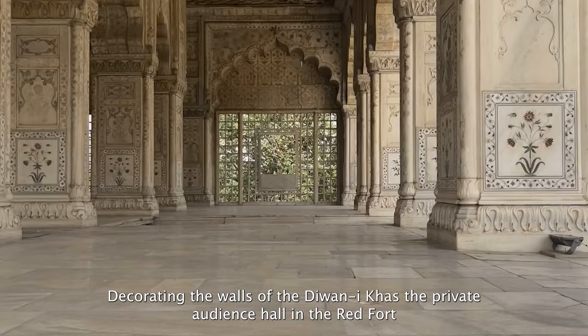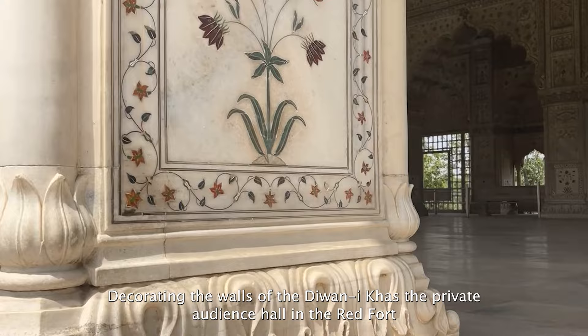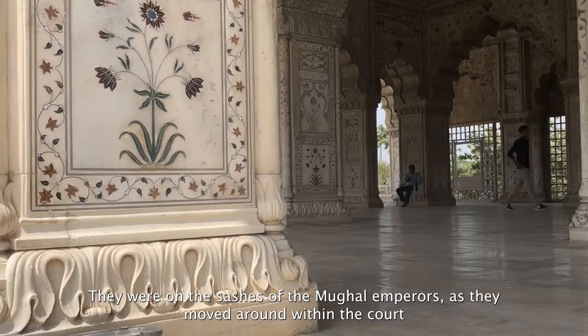Decorating the walls of the Diwani Khas, the private audience hall in the Red Fort, floral motifs like this were inlaid into stone and woven into carpets. They were on the sashes of the Mughal emperors as they moved around within the court.